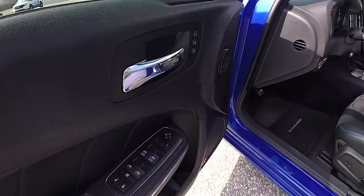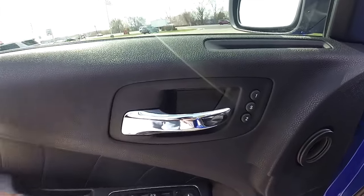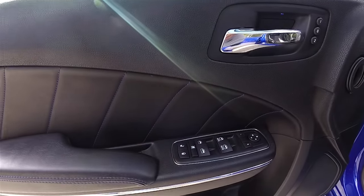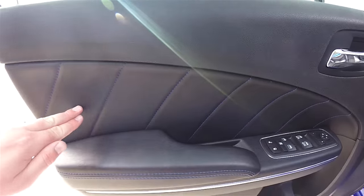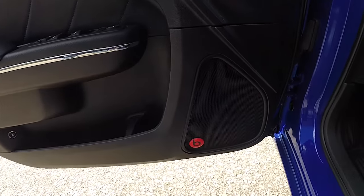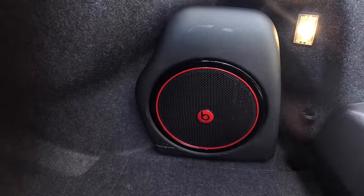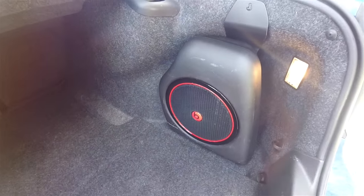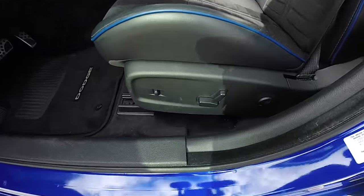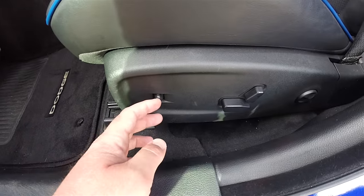Inside, we have power heated mirrors, power windows and power door locks. We've also got chrome door handles, two driver memory, and the Daytona blue accent stitching across the door panels. It does have the 10-speaker 552-watt Beats audio system. Eight-way power driver and passenger seat with four-way adjustable lumbar support, as well as adjustable pedals.